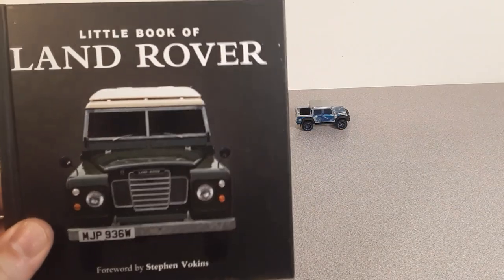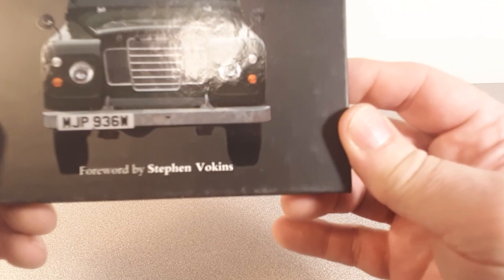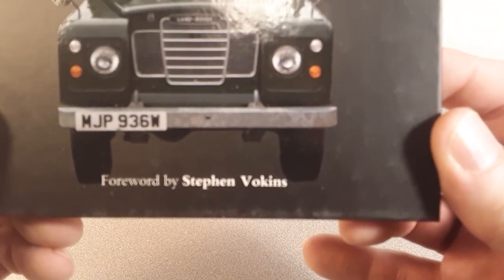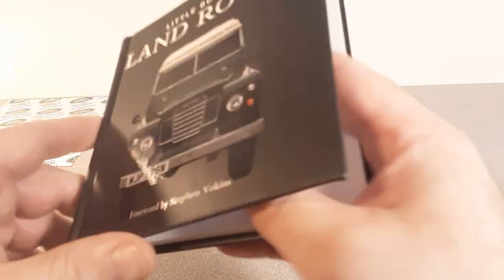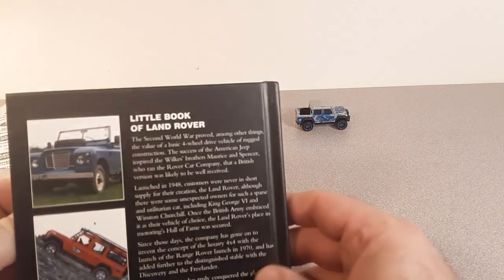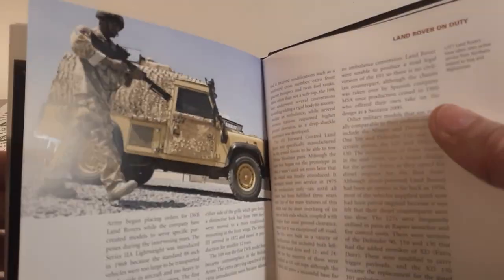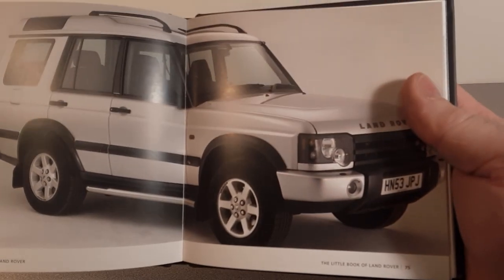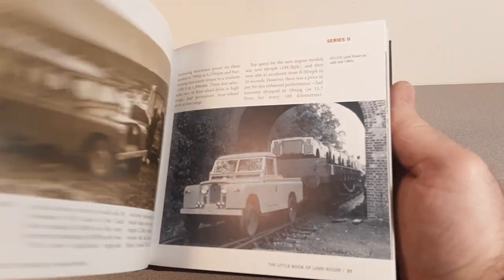Here's another little book — Little Book of Land Rovers. Steven Vulcan wrote the forward, but it's a cool little hardcover. I love anything and everything Land Rover, that's for sure. Oh, look at that Discovery! Got some really nice pictures in this one.